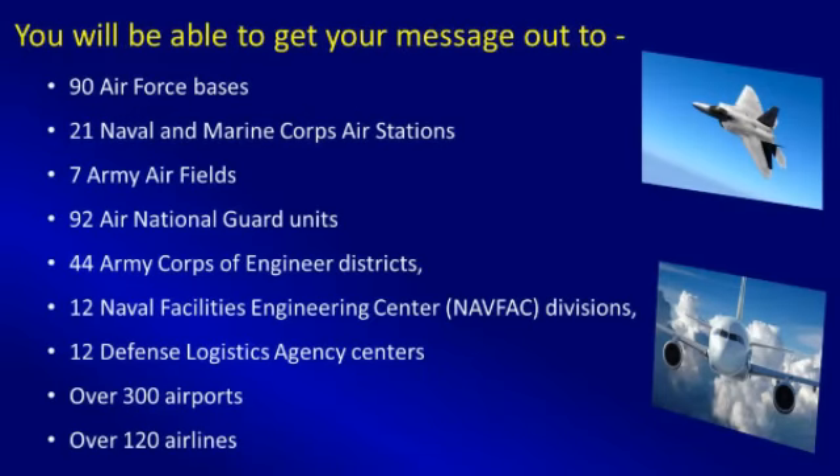You will be able to get your message out to decision makers at military air bases, defense support agencies, regional and municipal airports, the airlines, and general aviation.